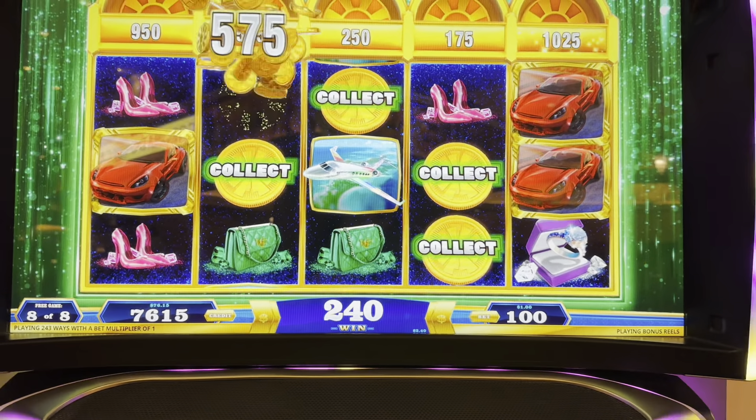How exciting is that? Look at these shoes, cars, wilds, airplane trips, boats. Wheel of Fortune is just such a classic — such a classic. I have so much fun playing these slot machines.